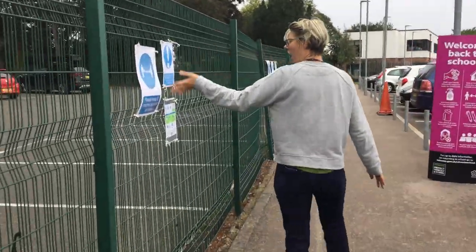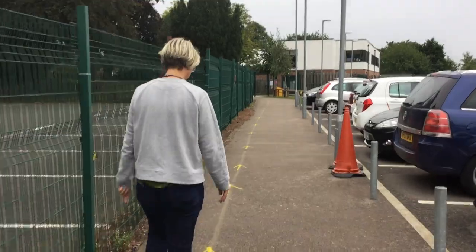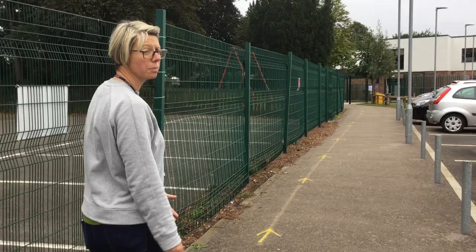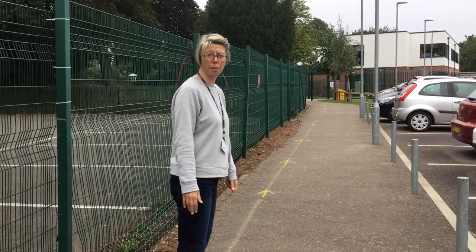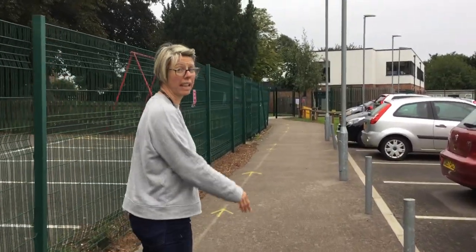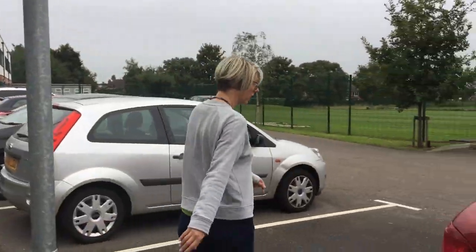We've got our safety poster here. Obviously there will be a lot of people arriving at the same time, so it's parental responsibility to try and keep two metres apart between everybody. We also ask that all parents are wearing face masks when they drop off their children, unless you have a medical condition which means you're unable to.